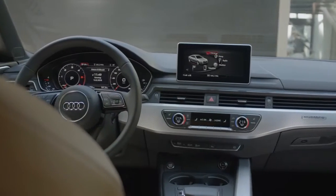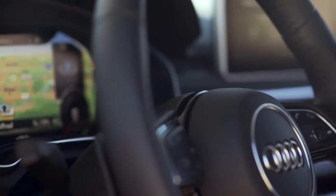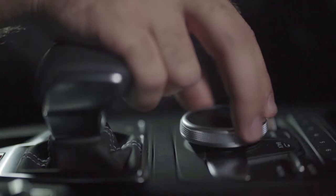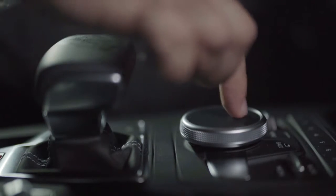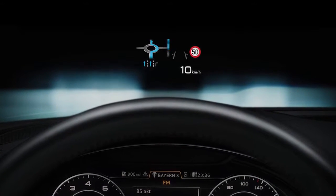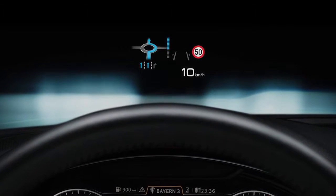The new A5 incorporates the latest in-car technology and suite of advanced driver assistance systems. The A5 features the optional Audi virtual cockpit, as well as a new slimline display and MMI touch for the ultimate ease of use. Also available on the A5 is a full-color head-up display, which projects relevant driving information directly in the driver's field of vision.